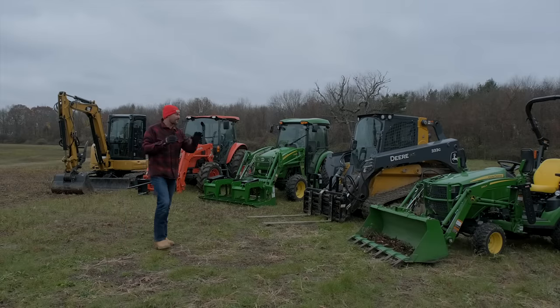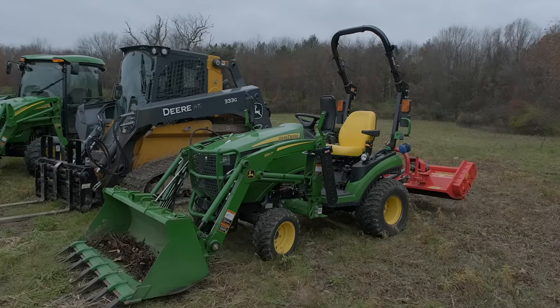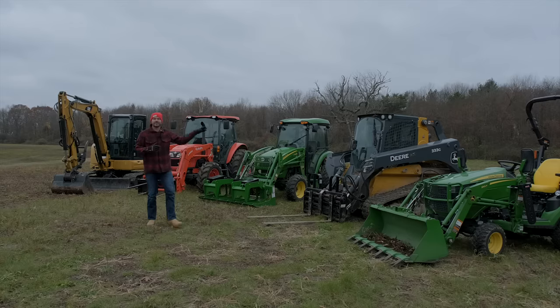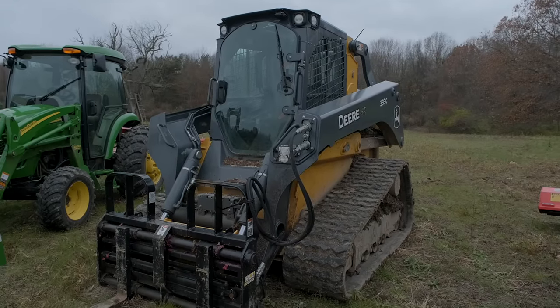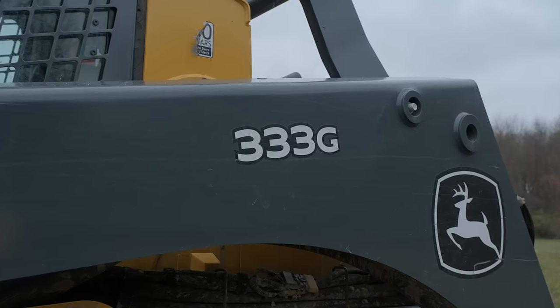Here's the quick rundown of the equipment we have. First, we're starting with a subcompact tractor — a John Deere 1025R with a loader, backhoe, and belly mower. Next to it is a John Deere 333G skid steer, but just think of this as a skid steer in general. They make them big, small, with tracks and with wheels.